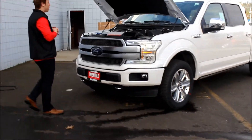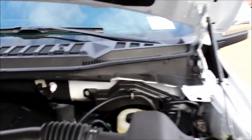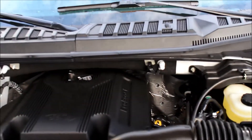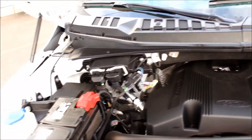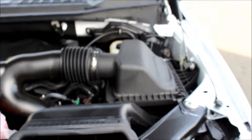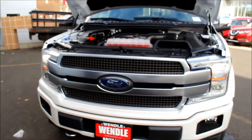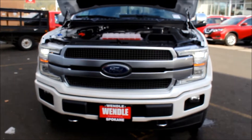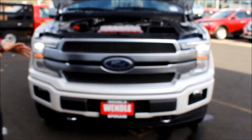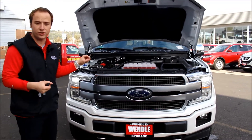Come take a look at the engine here. We have the 3.5 liter V6 EcoBoost, so that's a twin turbo with direct fuel injection as well as port fuel injection in these newer models. This thing is going to push out 375 horsepower and 470 foot-pounds of torque, which is huge in a truck.